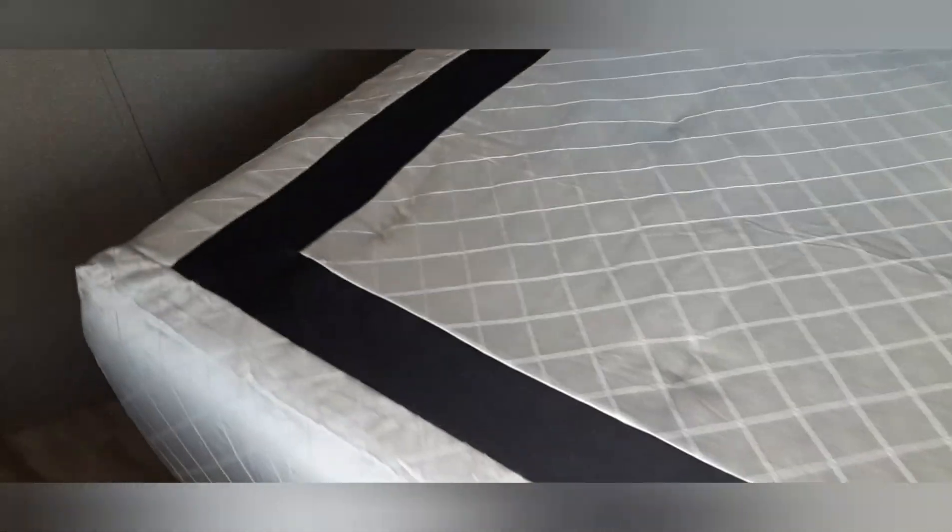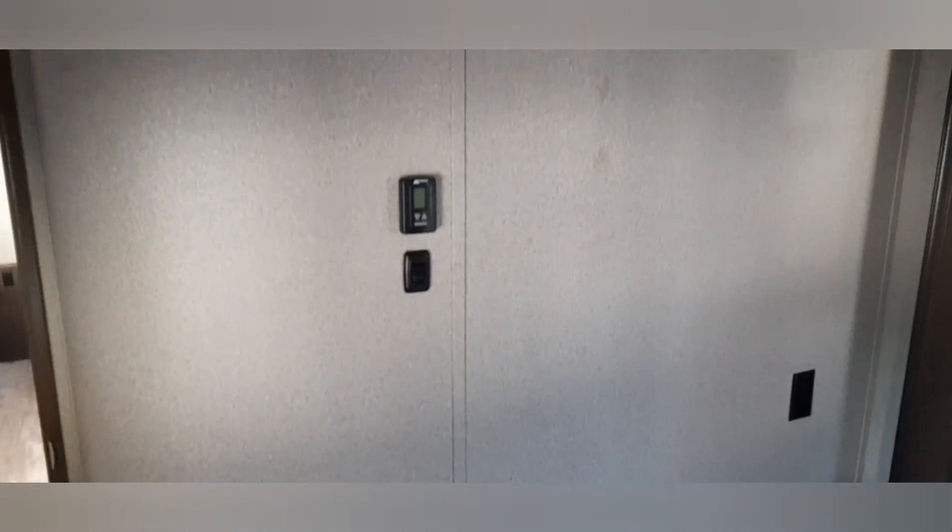Nice east-west long queen bed for you. There is storage underneath the bed too. The nice thing about these east-west beds is that you've got plenty of wall space — you can personalize your bedroom if you want. It does have a separate air conditioning unit for the master, and there is a TV over top of another dresser.